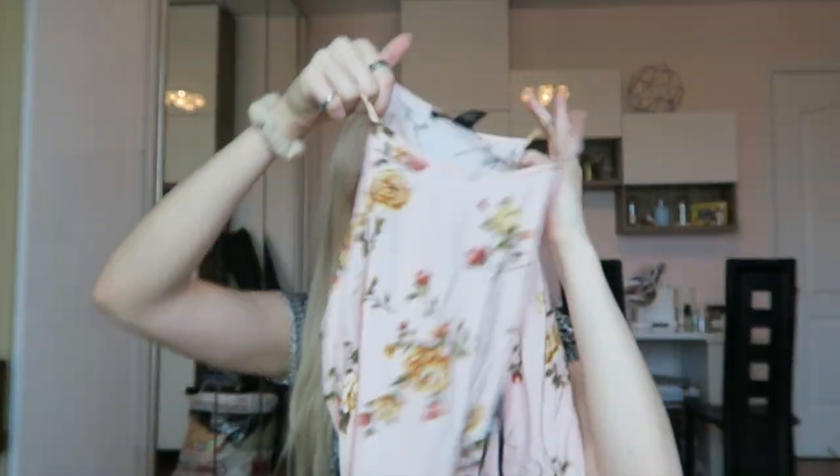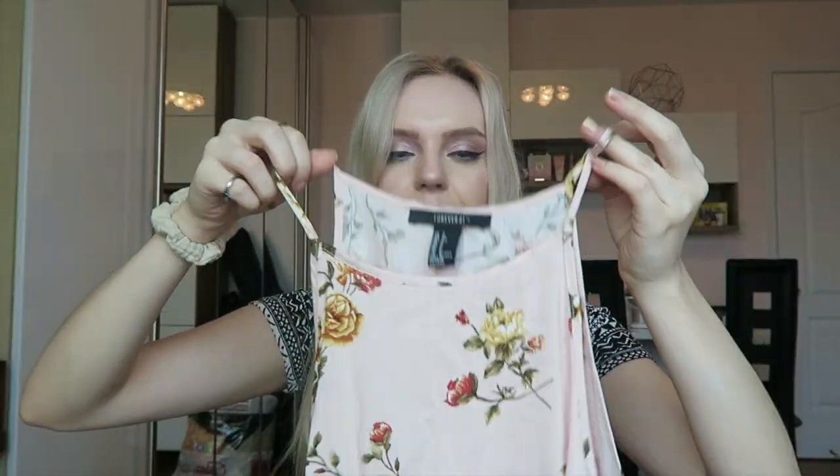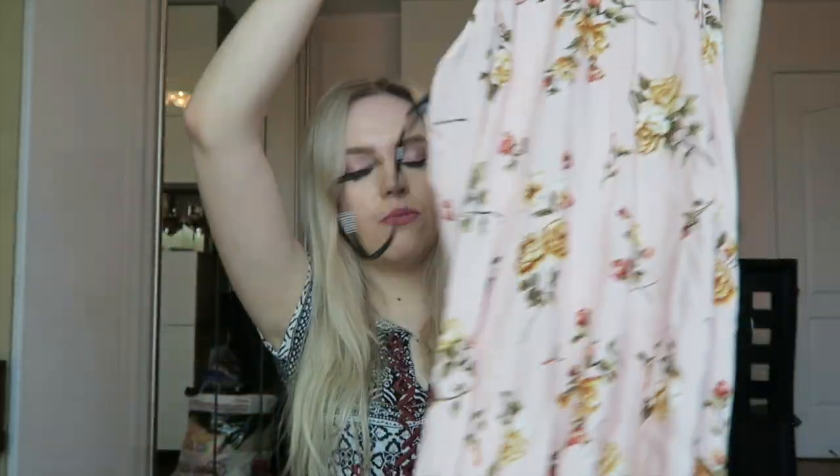I also got another beach coverup because I'm going to be there for a week and I won't want to use the same one every day. This one's $15 and it's more tight — not as stretchy fabric — but it's still really pretty and it's very light material. I think it looks fashionable. It's very sheer material so it'll work.